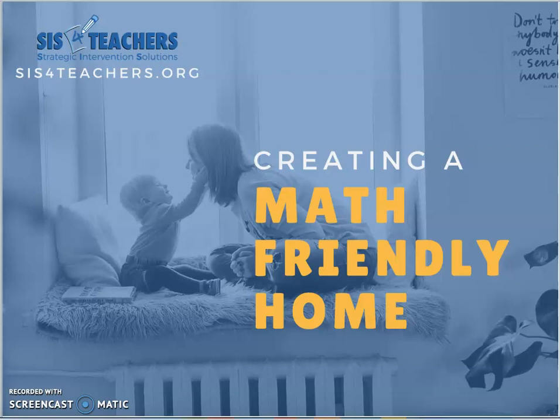Hi, this is Shannon from sis4teachers.org. Thanks so much for joining us. This series is specifically dedicated to littles, to help us create a math-friendly home. We're going to be taking a tour of your home, showing different places where mathematical thinking can come alive. Mathematical thinking is really all around us. We hear a lot as parents about how to bring reading into our home, but sometimes we don't realize that math is in all the different places in our home and outside.